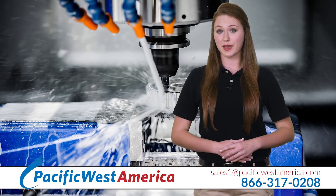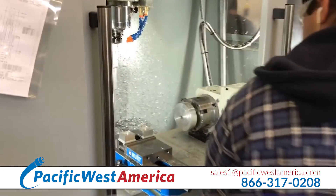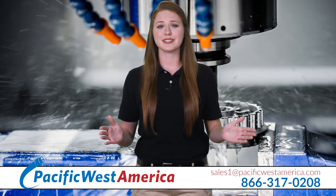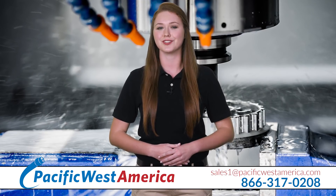CNC machining is done with metals like aluminum, stainless steel, brass, and Kovar. The plastics used are Delrin, Acetal, Nylon, and ABS. Most of our clients have been with us for many years because we offer reliable manufacturing services they depend on and trust thoroughly.